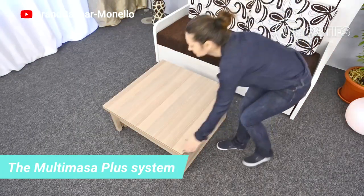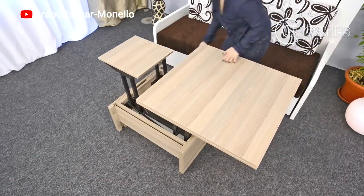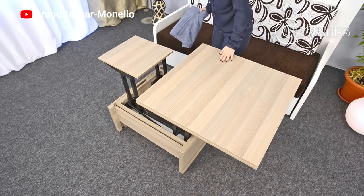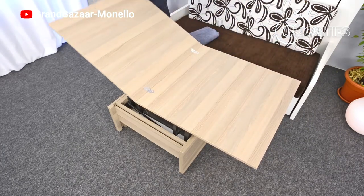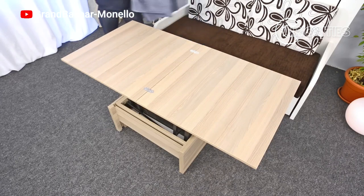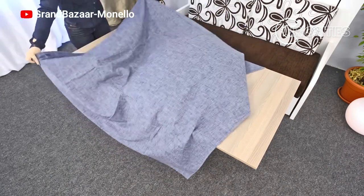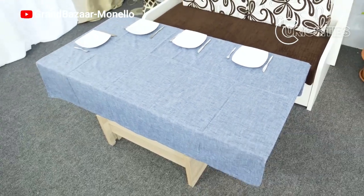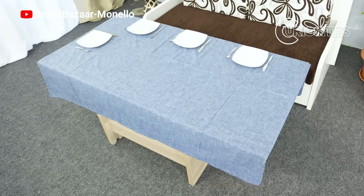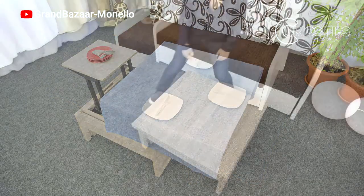The Multimasa Plus system is an excellent option for people who are looking for a versatile, practical and durable table system. It is modular, meaning that it can be configured to create a variety of different configurations — you can use the tables to create a dining room, a desk, a workstation, or any other configuration you want. It is ideal for small spaces as it can be easily extended or reduced. If you need more space, you can add more tables to the system; if you have limited space, you can remove some tables.